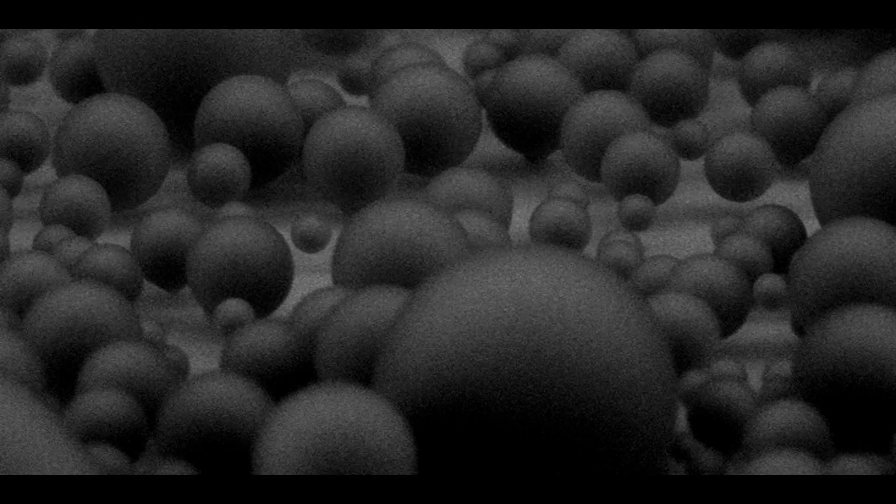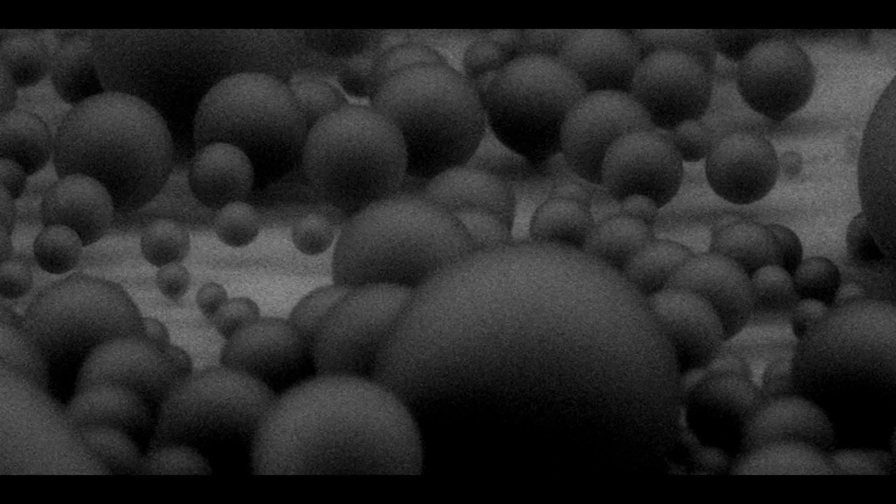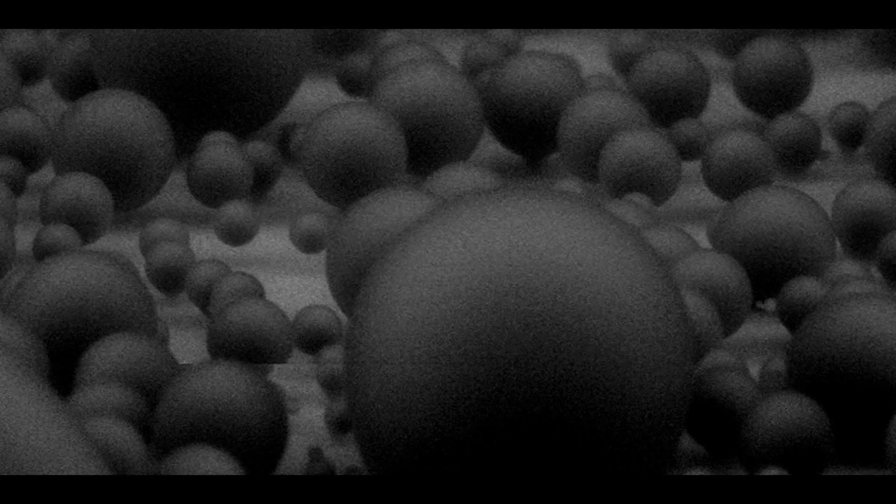If you look closely, you'll notice that some droplets are very round and some are balloon-shaped, with a stretched neck at the bottom. The round ones form and grow on the tips of pillars, while the balloon-shaped ones grow from the inside of the pillar array.